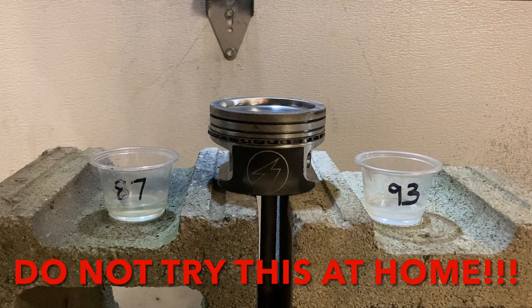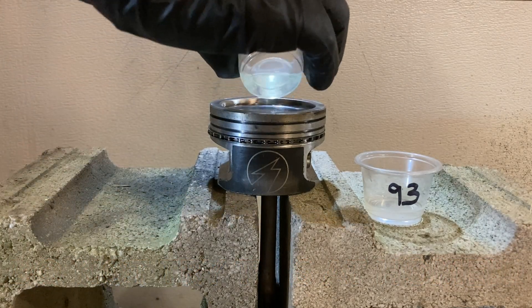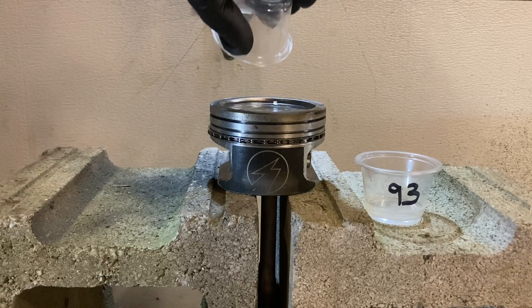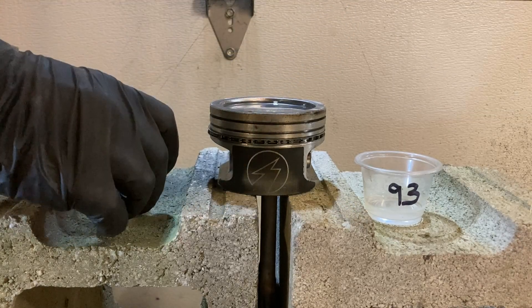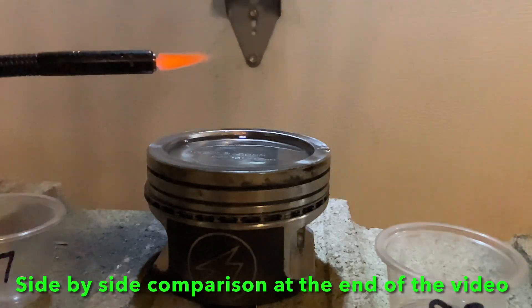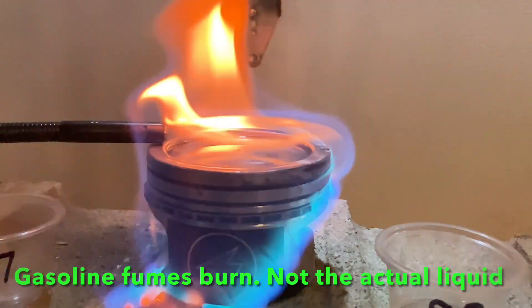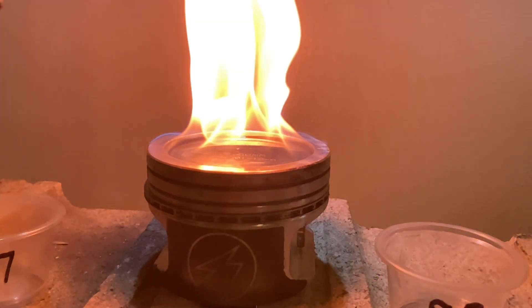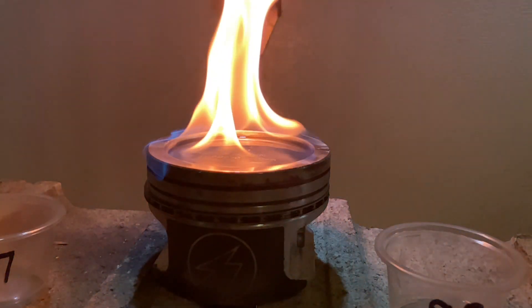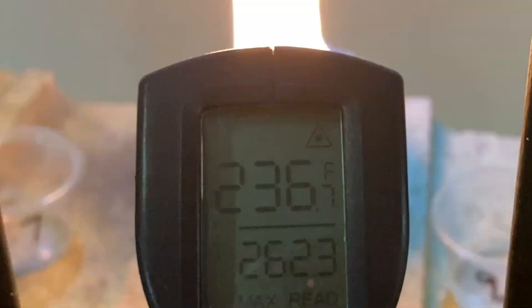We're going to dump the 87 in here first. We don't need a ton of it — we're going to use the whole thing just so we have an equal amount for both sides. We're going to try to record that in slow motion. In the middle of the flame there we're just over 200 — about 220-ish degrees Fahrenheit — and this is only 87 octane.